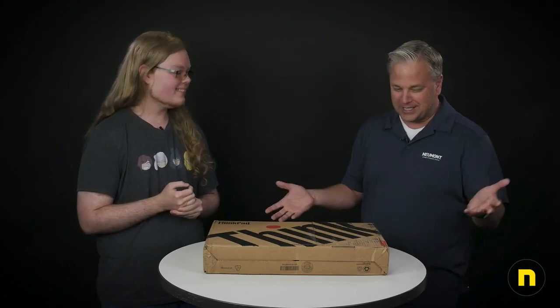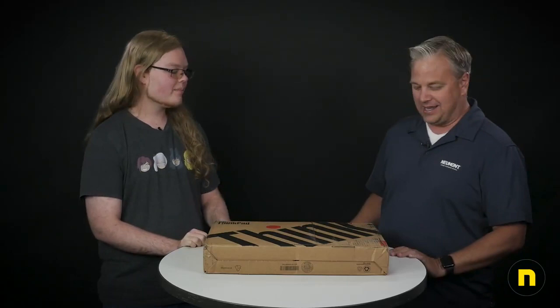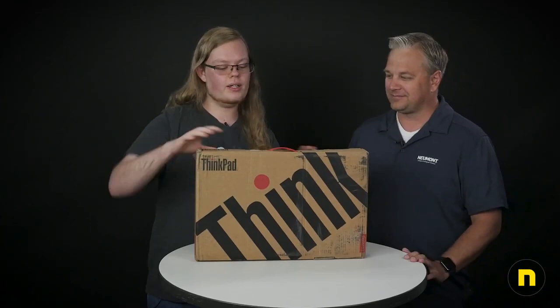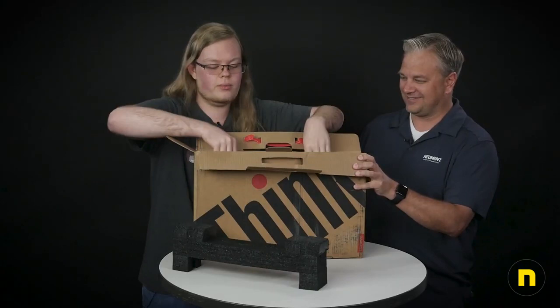So let's unbox it and see what we got. It comes in a box like this — it's a little beat up because we've been working this thing over quite a bit. The way this one's packaged, you get right to the goods. You just got a little piece of foam and bam — got your laptop.